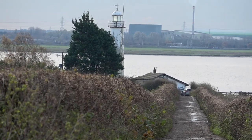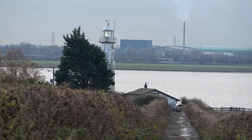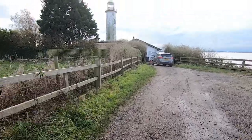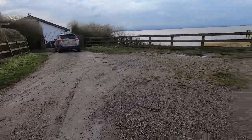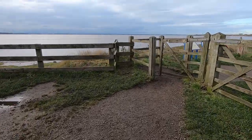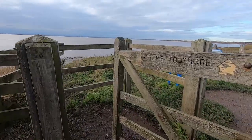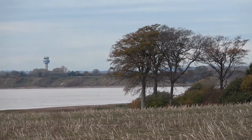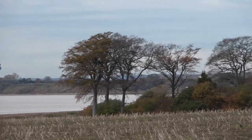I'm almost there now, and as you get closer to the banks of the Mersey, the stronger the wind gets. It's really windy down here today. I find this clump of trees quite interesting, so I think I will take photographs of this area and also the lighthouse.